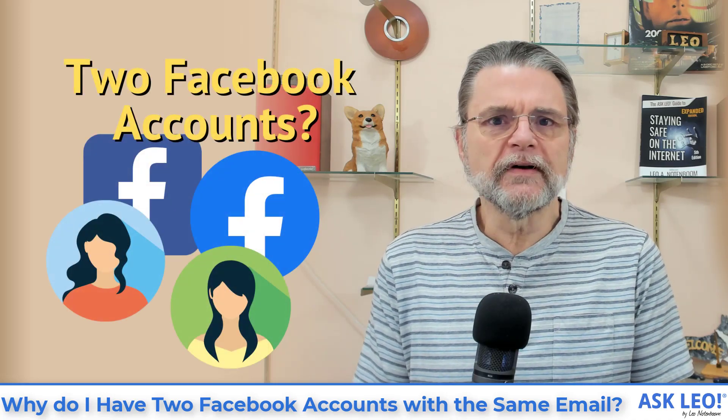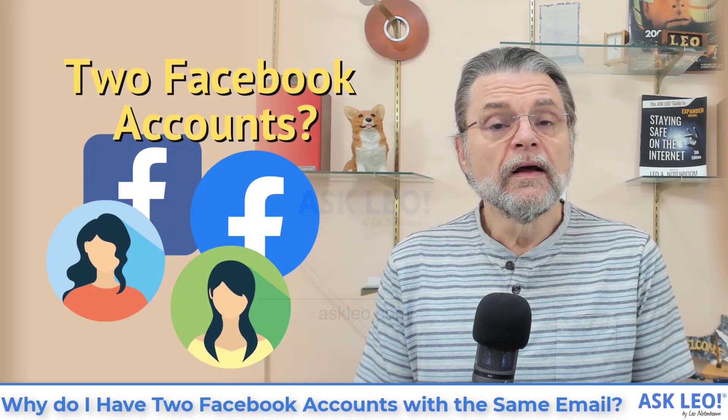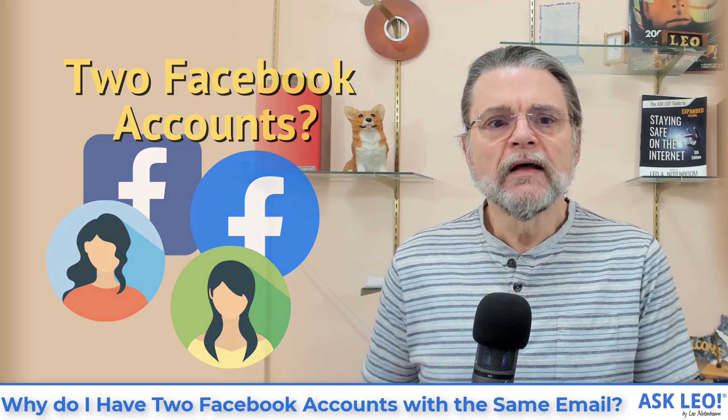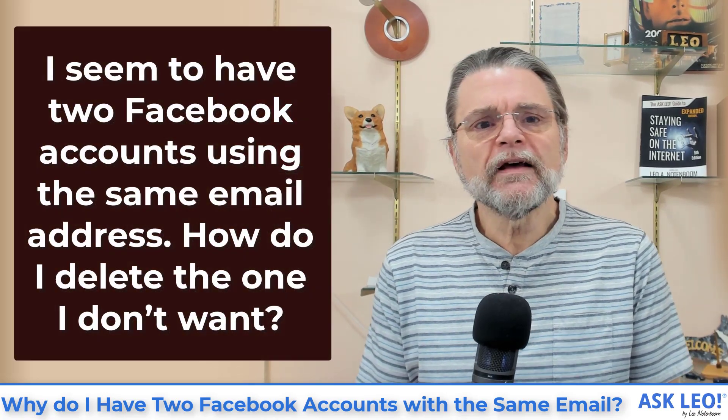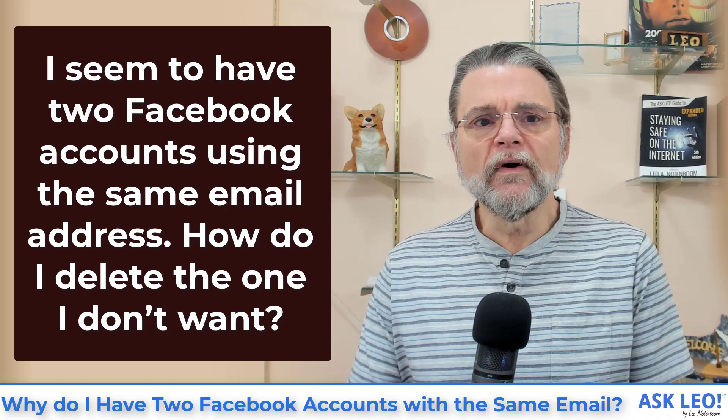Why do I have two Facebook accounts with the same email? Hi everyone, Leo Notenboom here for Askleo.com. Here's the question: I seem to have two Facebook accounts using the same email address. How do I delete the one I don't want?